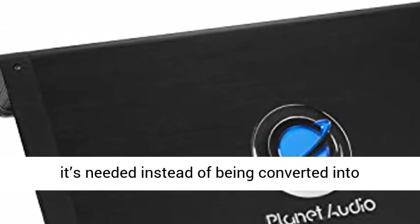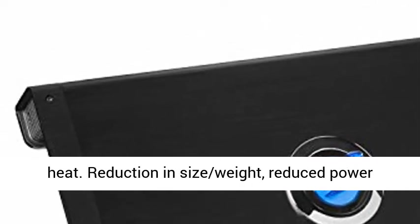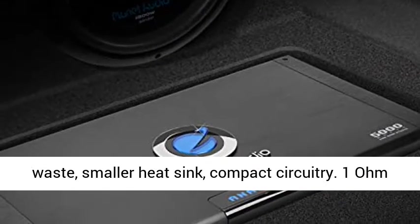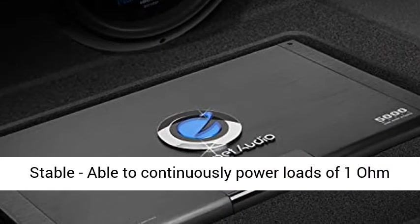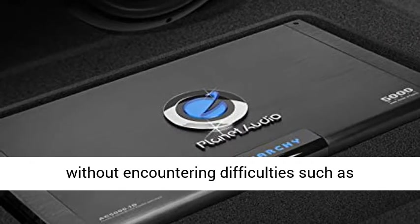Class D: power loss is significantly reduced, making the amplifier highly efficient. Excess energy is stored until it's needed instead of being converted into heat. Benefits include reduction in size and weight, reduced power waste, smaller heat sink, and compact circuitry.